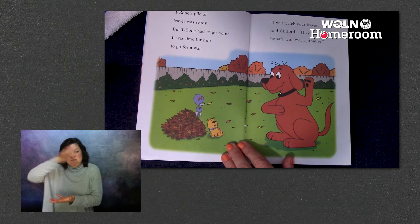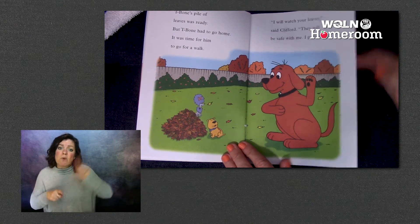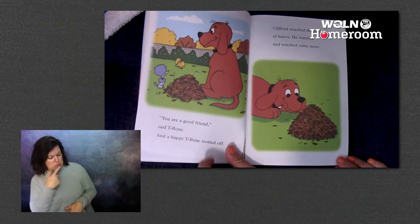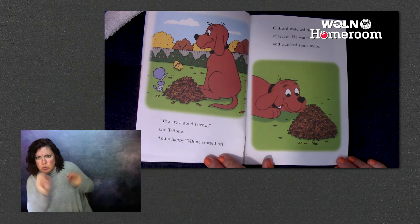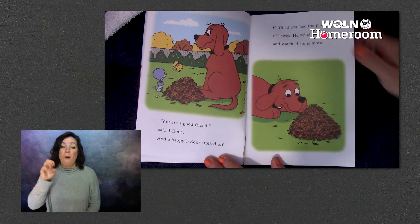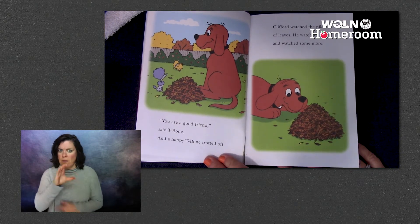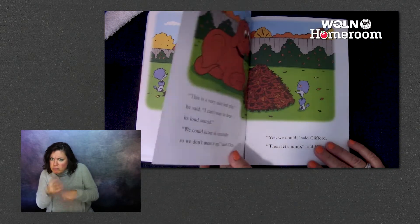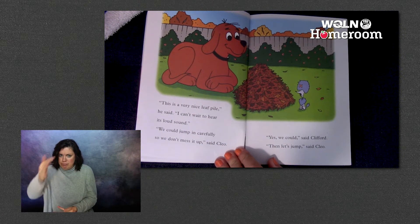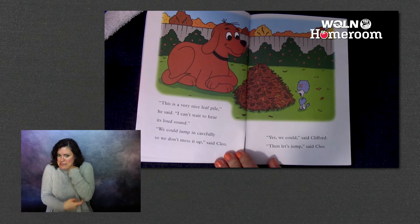It was time for him to go for a walk. 'I will watch your leaves,' said Clifford. 'They will be safe with me. I promise.' 'You are a good friend,' said T-Bone. And happy T-Bone trotted off. Clifford watched the pile of leaves. He watched and watched some more. 'This is a very nice leaf pile,' he said. 'I can't wait to hear its loud sound.'